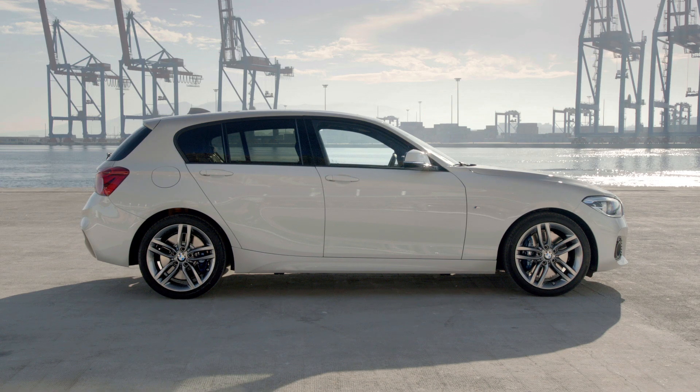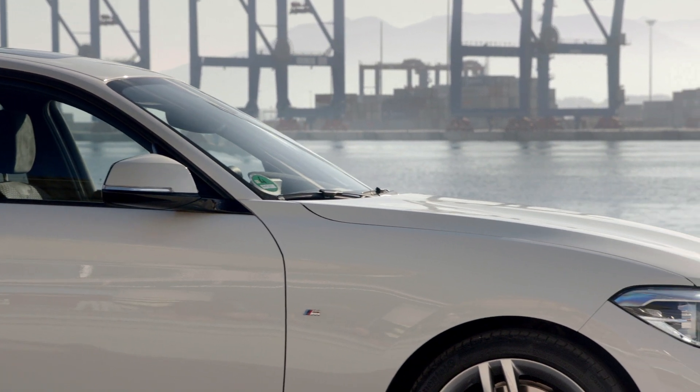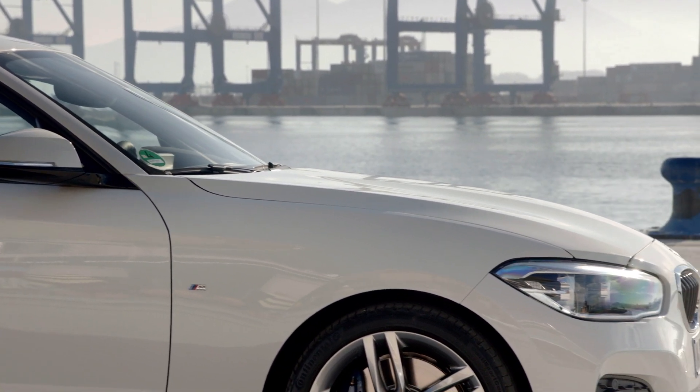In side view, the proportions and design language make the vehicle look dynamic, compact, and extremely agile.